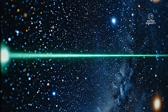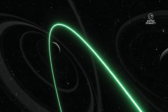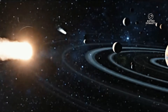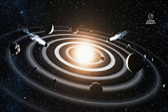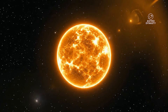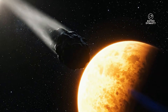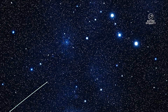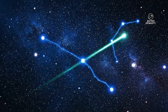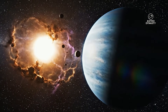Dust grains do not all behave the same. The smaller the grain, the more strongly solar radiation pressure can push it relative to its mass. The larger the grain, the more it behaves like a tiny rock that mostly follows gravity and orbital momentum. That means a single outgassing event can create multiple visible components: a classic tail dominated by small particles that get pushed away, and an anti-tail-like sheet dominated by larger particles that stay closer to the orbit plane.